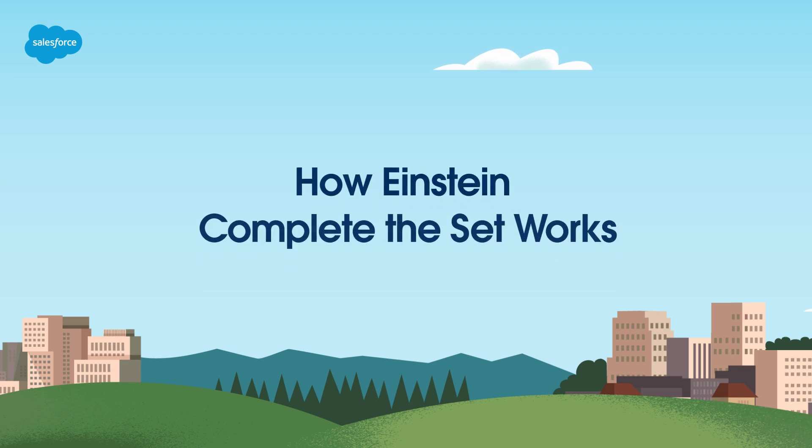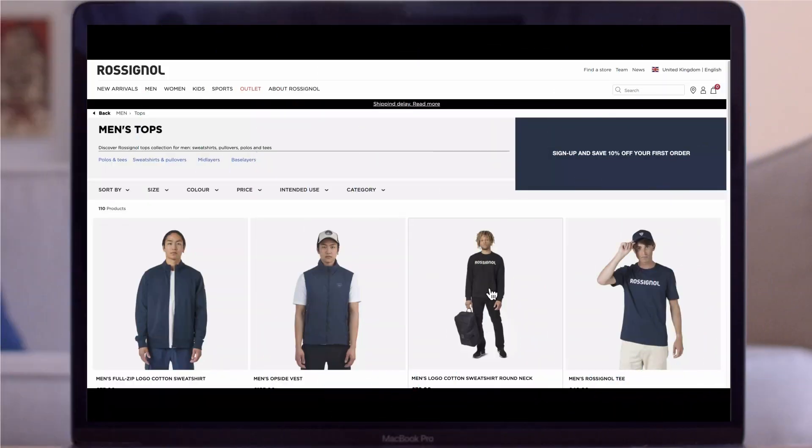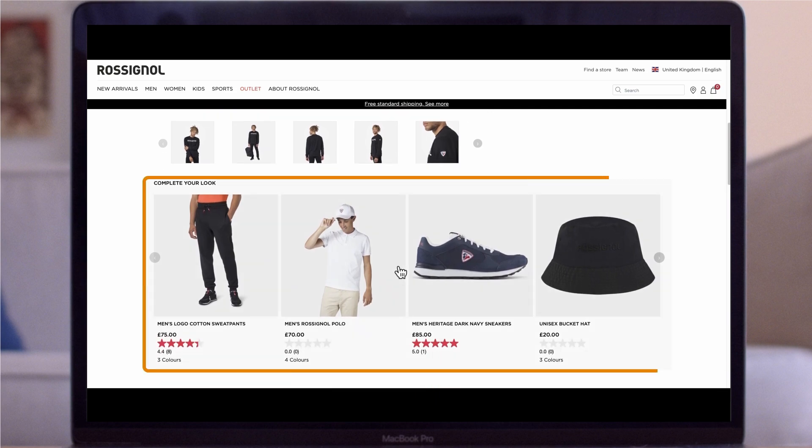How does Einstein Complete the Set work? When you last bought clothing online, did the website recommend products that would go together with your purchase to make a fabulous outfit? This group of recommended products based on your selected product is known as a set. Let's navigate to a commerce site and select an item we're interested in. If we scroll down, we'll see a section that says 'Complete your look.'